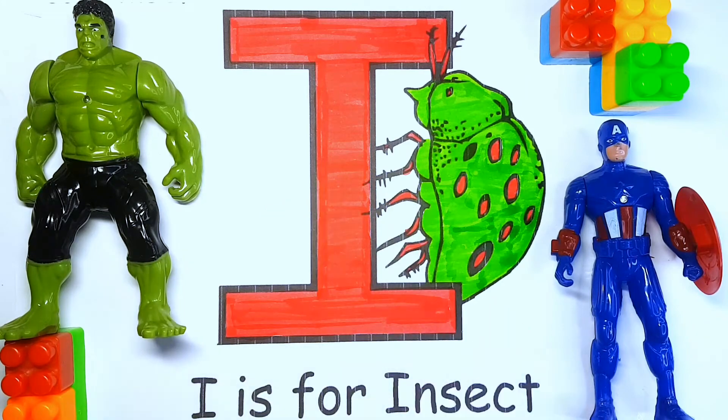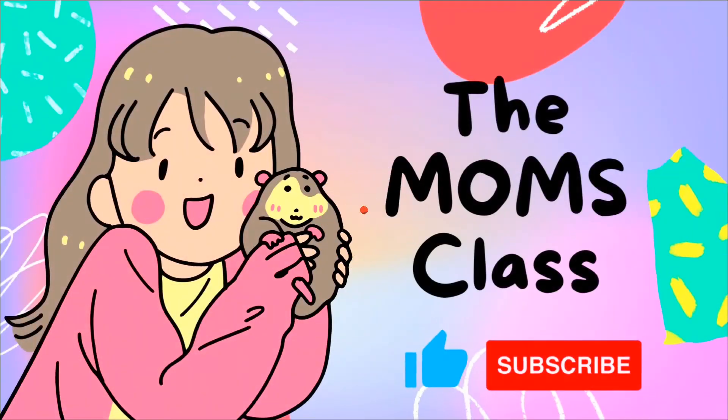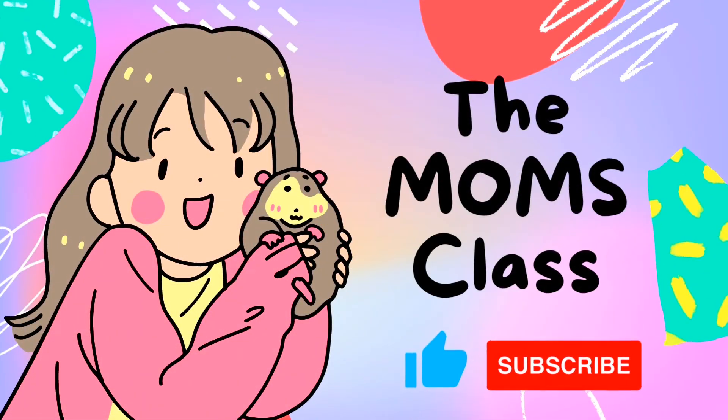Bye bye! Please like and subscribe to our channel.